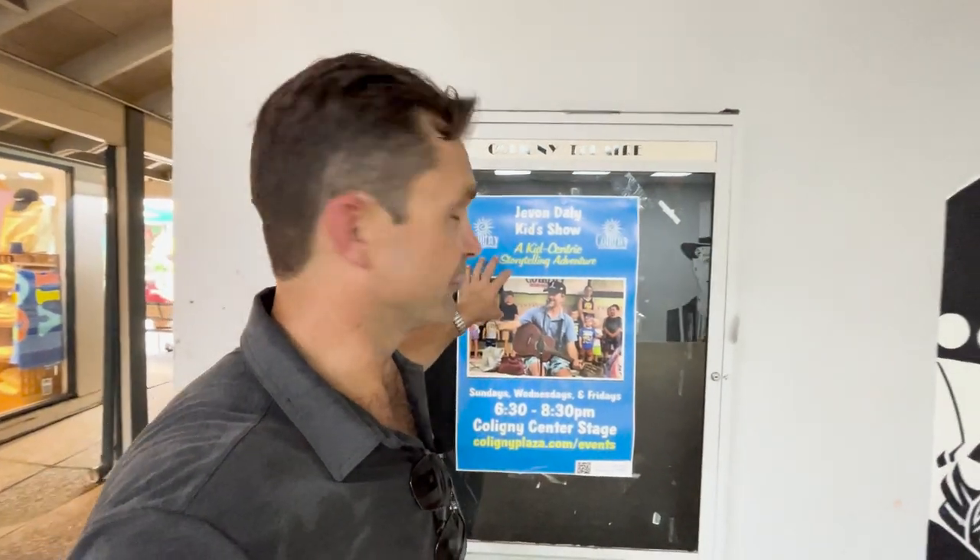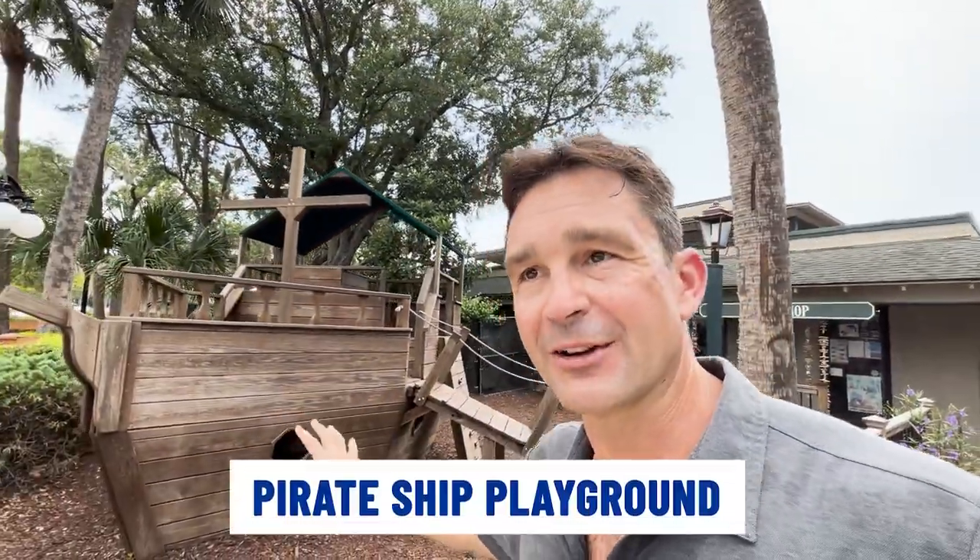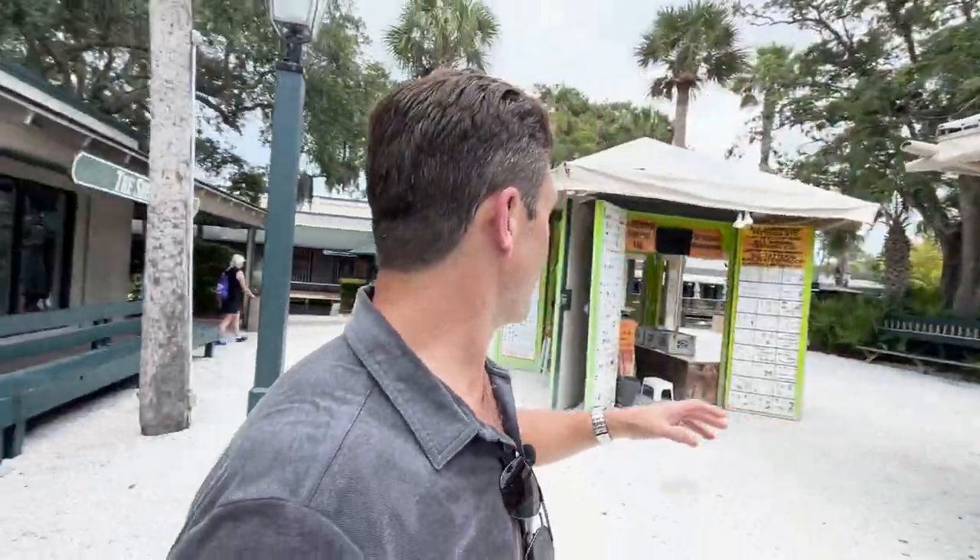Directly across the street from Coligny Plaza, there's a great little Greek restaurant called It's Greek to Me. If you love Greek food and you're in the area, definitely give these guys a try. They also have all kinds of music and entertainment available on a rotating basis — here you can see Jevon Daly, a local celebrity with his own band, doing a kids' storytelling hour on Sunday, Wednesday, and Friday from 6:30 to 8:30. They also have a super cool pirate ship playground area, so while parents are out shopping or having an adult beverage or dinner, the kiddos can hang out there. Plus there are cool little pop-up stands — whether you need a glass of lemonade, lost your sunglasses on the beach, or want a henna tattoo, there are lots of little shops and opportunities right here in Coligny Plaza.